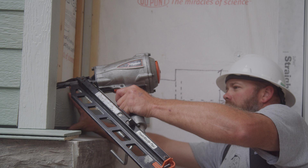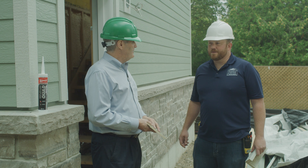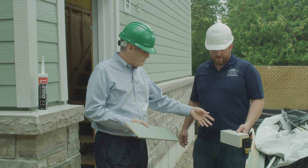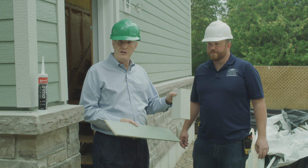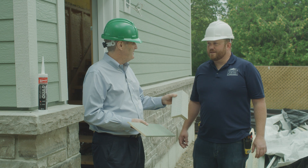How did the guys find it in terms of install? They've installed it a few times before — there weren't really any issues. It actually comes with pre-engineered corner pieces, so from an installation standpoint that's pretty cool. Very similar to wood siding that way.